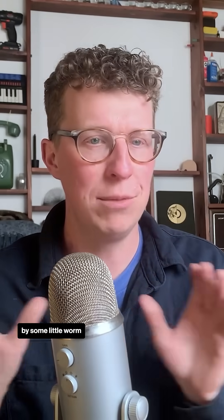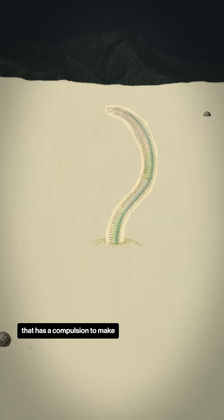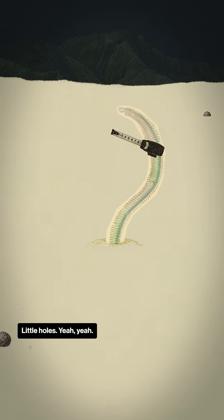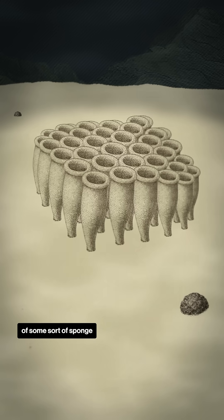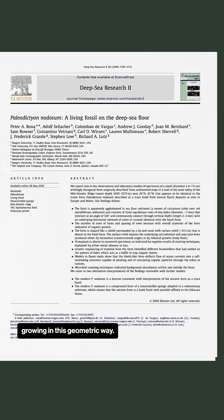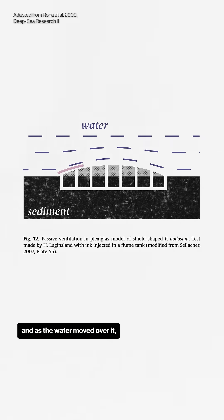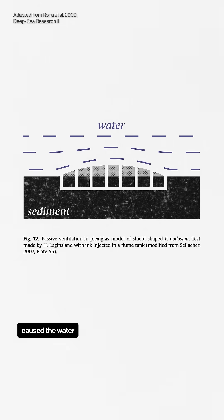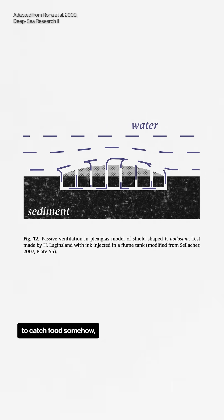There's one school of thought that this is made by some little worm that has a compulsion to make little holes. Other people think that it's like the remnants of some sort of sponge that lives in the sediment growing in this geometric way. Scientists built a model of these holes, and as the water moved over it, this slight curve caused the water to flow through the holes. So maybe an animal is using this to catch food somehow. But they don't know.